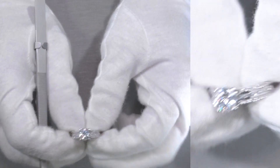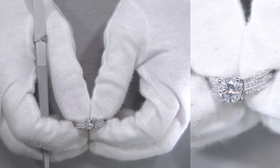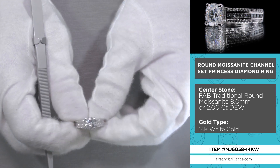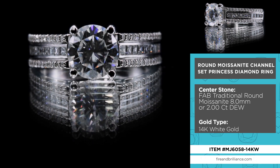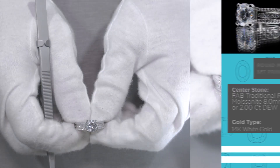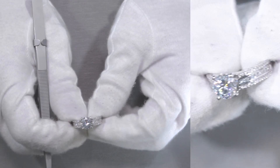Here is another pre-made ring from our website, fireandbrilliance.com. This specific ring actually does not have a name, but it's very, very popular — many people do purchase this ring. This is an 8mm round moissanite channel set 14K white gold ring. The item number is MJ6058-14KW for 14K white gold. Let me go ahead and go over this specific ring.